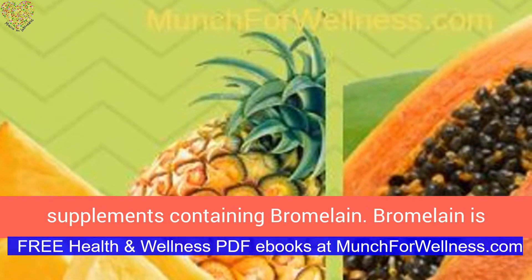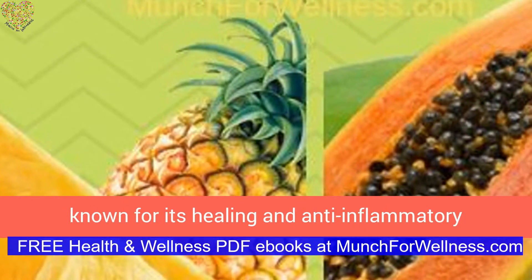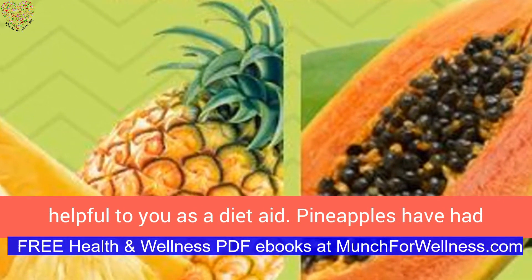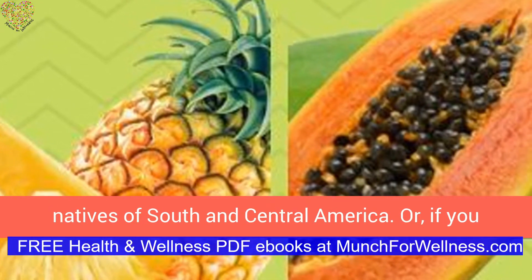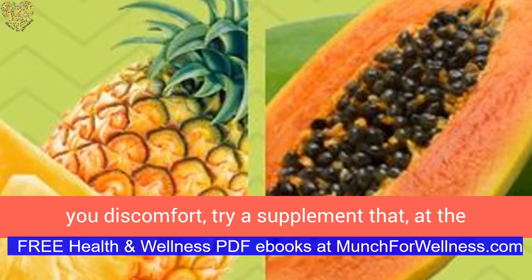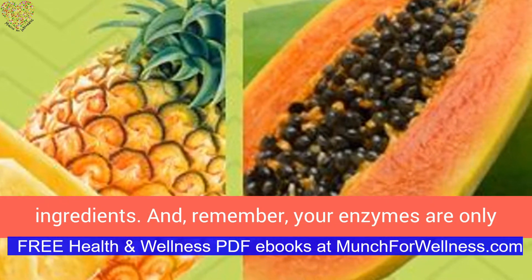Otherwise, if it is carbohydrates — breads, beans, etc. — then consider supplements containing bromelain. Bromelain is derived from the stems of pineapple and is known for its healing and anti-inflammatory properties. This natural digestive enzyme may be helpful as a diet aid. Pineapples have had a long tradition as a medicinal plant among the natives of South and Central America. Or, if you want to cover all the foods that might be causing you discomfort, try a supplement that has at least both papain and bromelain listed in its ingredients.